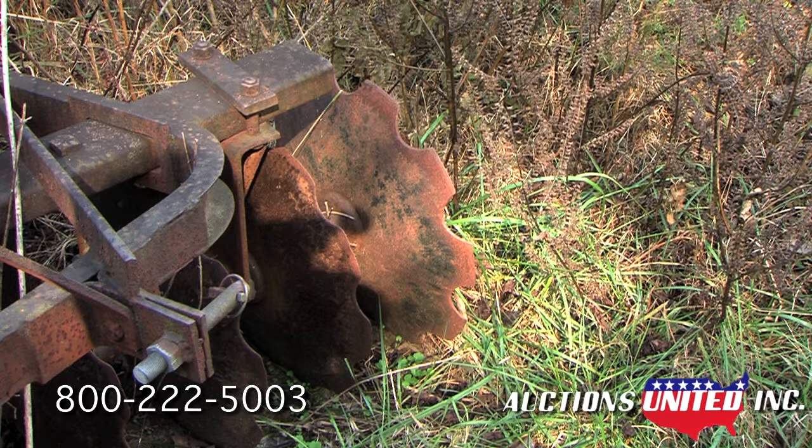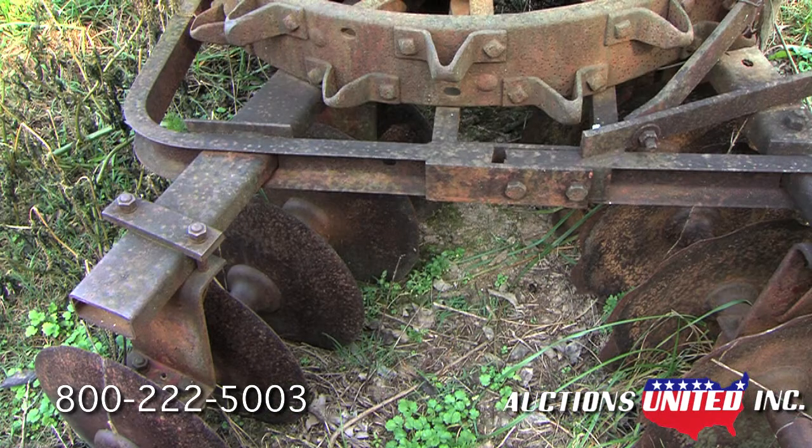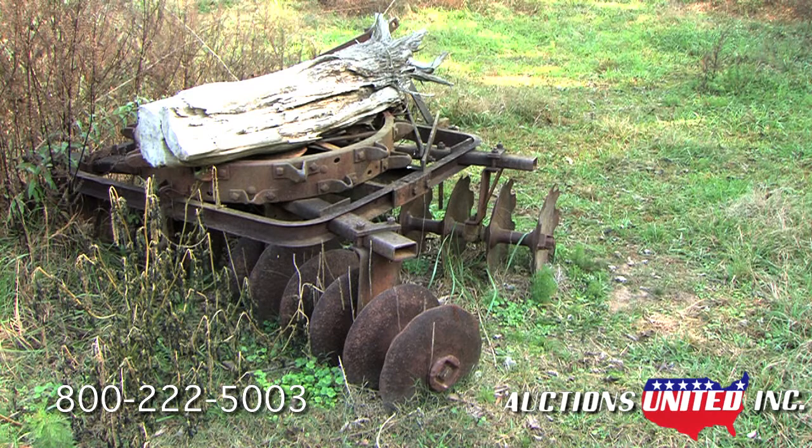This is part of a court-ordered sale and must be sold. You can bid with confidence with Auctions United. Call Auctions United at 800-222-5003 for more information.